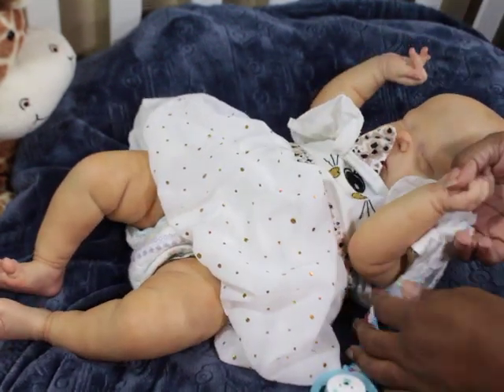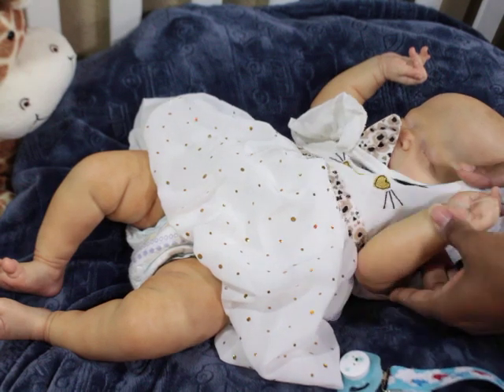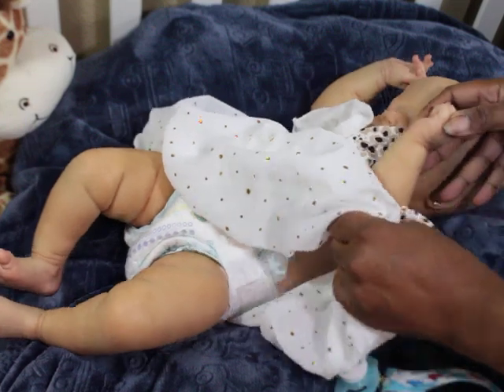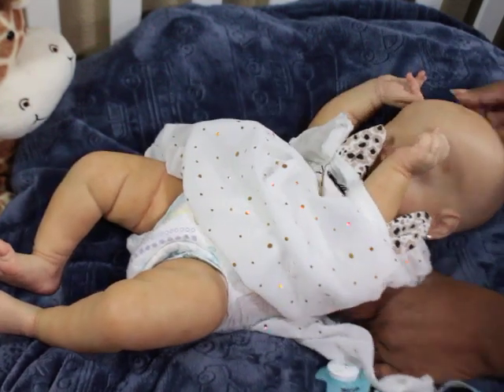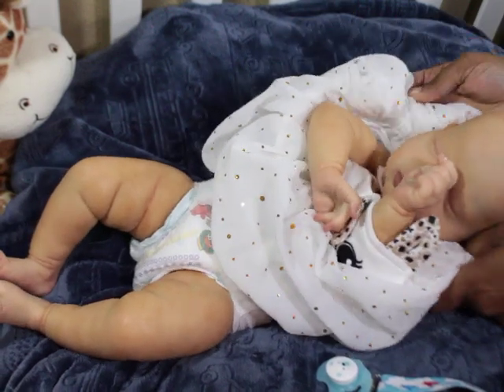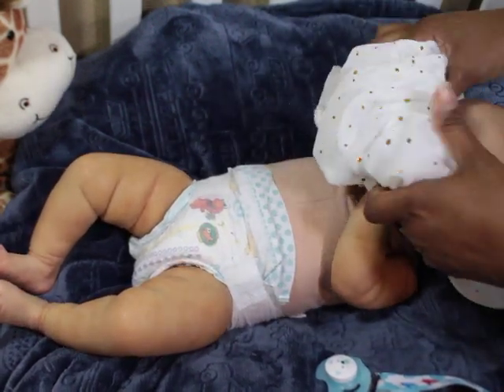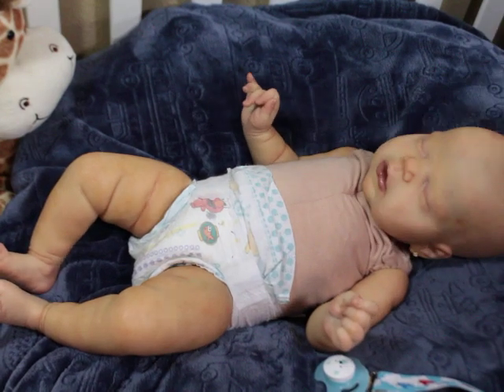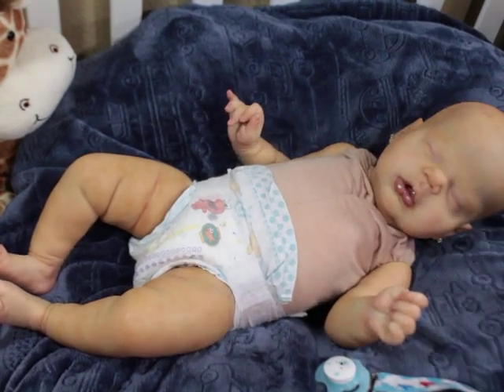He does have cute little outfits and I do dress him off camera periodically, but he's mostly in the same outfit for like six months at a time because I just want to look at it. I collect for so many different reasons.